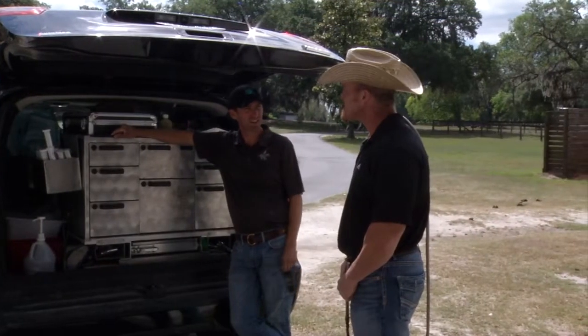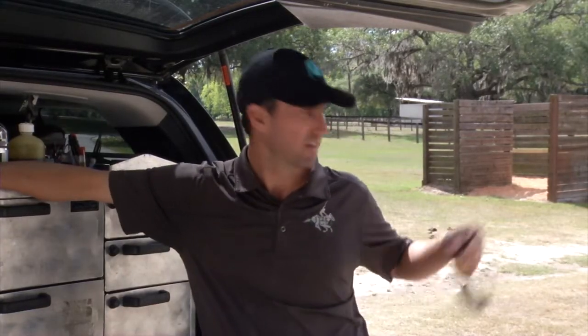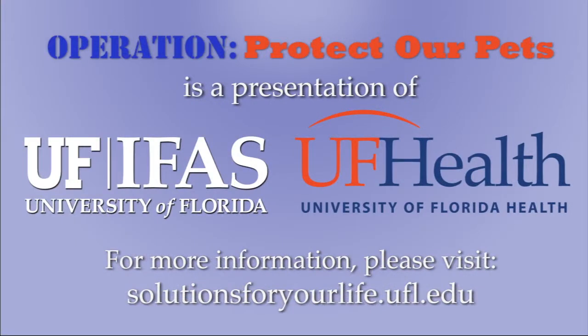For more information and help with managing this serious condition, you can seek advice from your local veterinarian. They can help you with medications and prevention. You can also visit the website shown for more information.